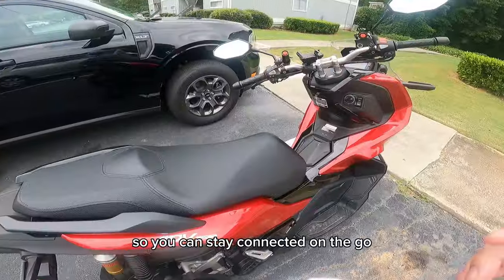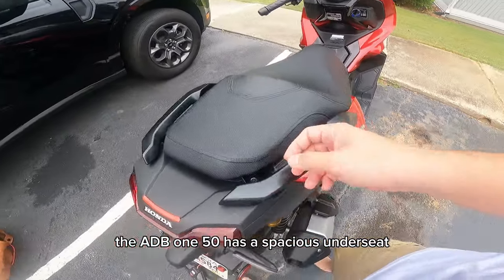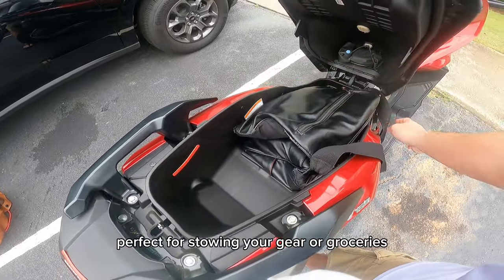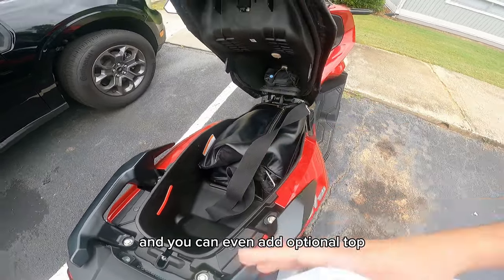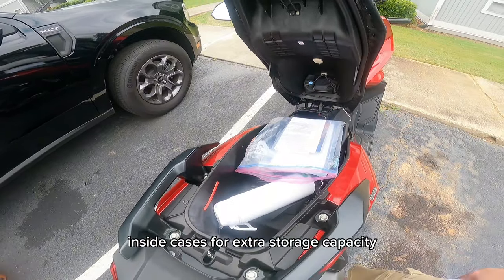Now let's talk storage. The ADV 150 has a spacious under-seat storage compartment, perfect for stowing your gear or groceries. You can even add optional top and side cases for extra storage capacity.